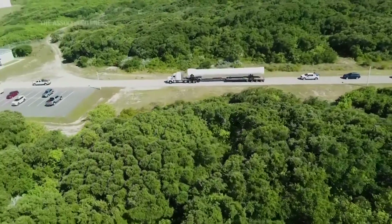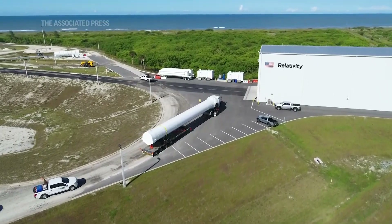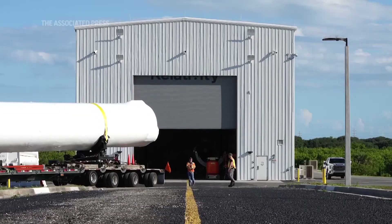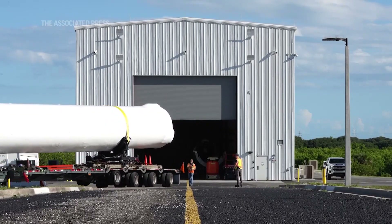Relativity's first launch has a bunch of firsts. Not only is it our first rocket launch, this is the world's first 3D printed rocket. It is by far the most amount of 3D printing content of any other product ever made that we're aware of — the largest 3D printed object in the world out of metal. So lots of firsts on 3D printing, demonstrating the viability of that technology.